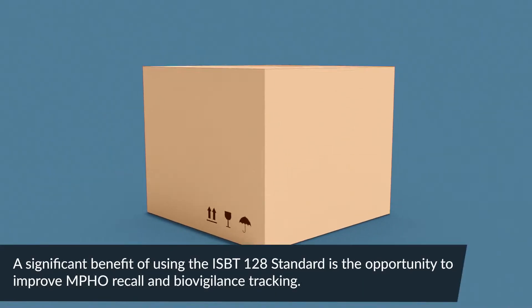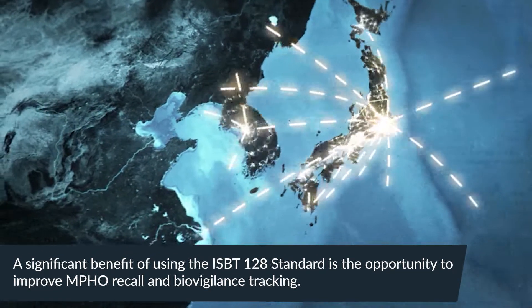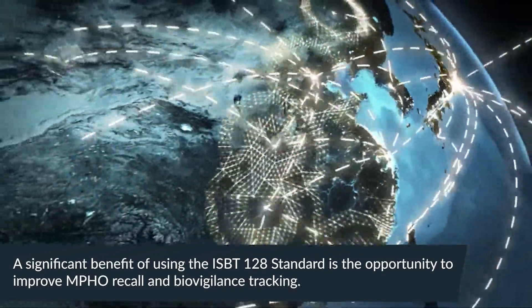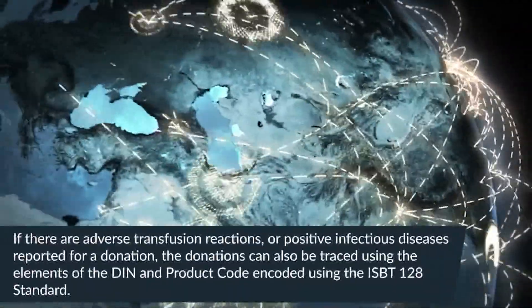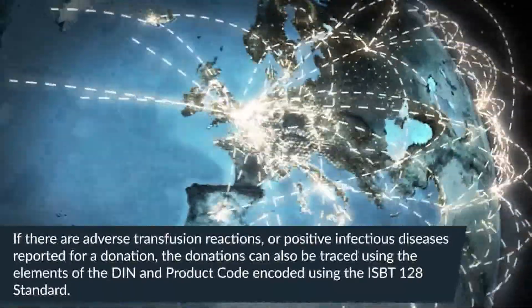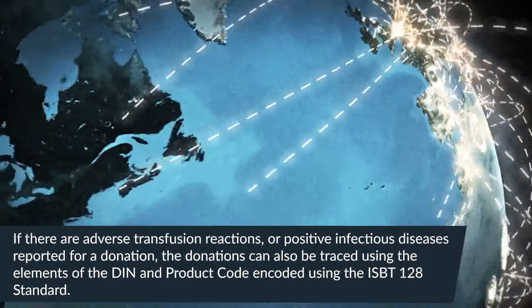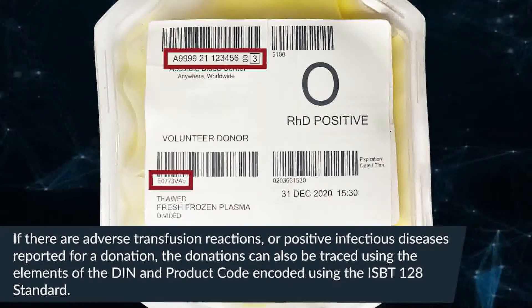A significant benefit of using the ISBT-128 standard is an opportunity to improve MPHO recall and biovigilance tracking. If there are adverse transfusion reactions or positive infectious diseases reported for a donation, the donations can also be traced using the elements of the DIN and product code encoded using the ISBT-128 standard.